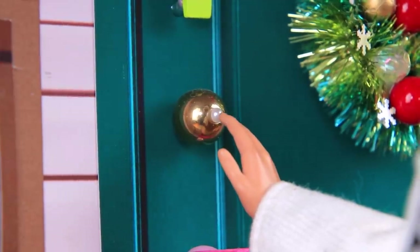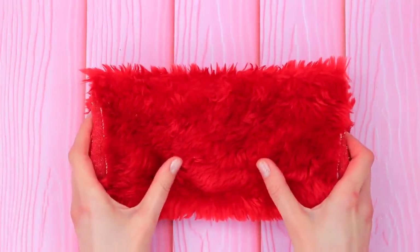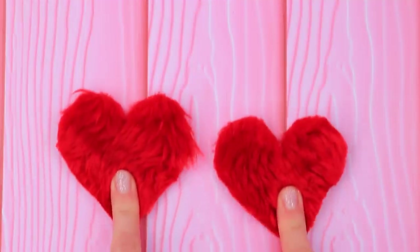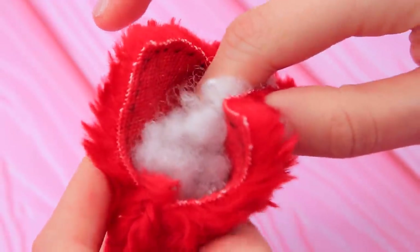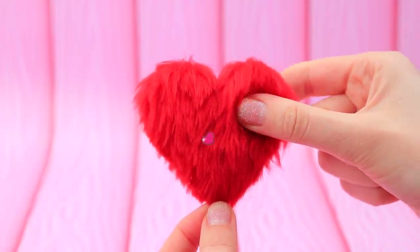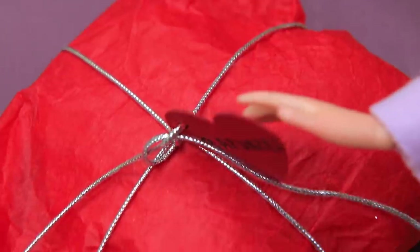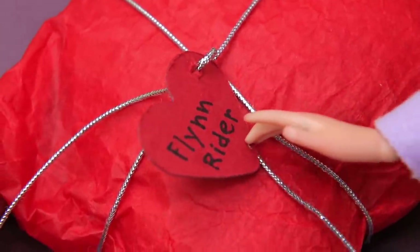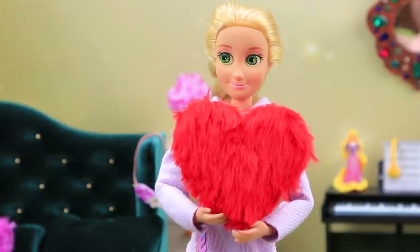Oh, who could that be? I have a delivery for you. Here you go! Soft, fluffy fur — cut out a few heart-shaped pieces, make a pillow and fill it with stuffing. A heart like this will make any room cuter. Let's see what's here. It's from Flynn! Wow, a heart-shaped pillow! I'll sleep hugging it.